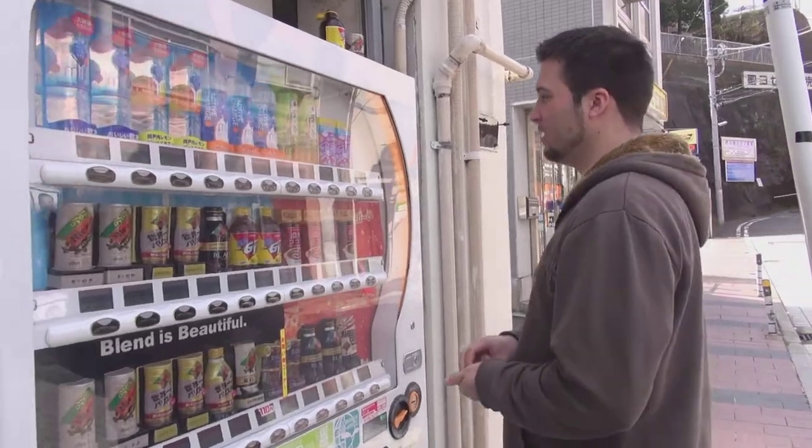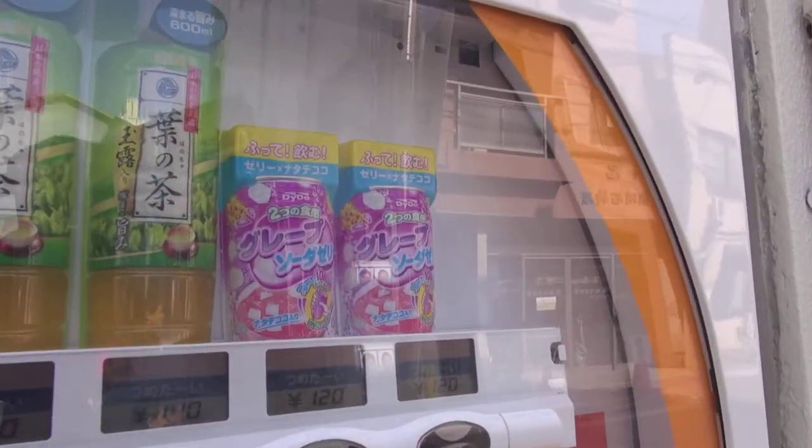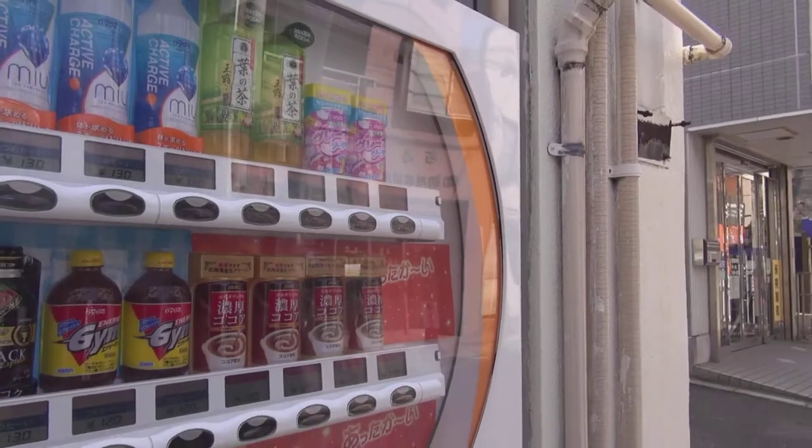Our first one here is some kind of soda jelly drink. This is jelly — grape and jelly soda. Interesting. Grape soda jelly. Looks good.